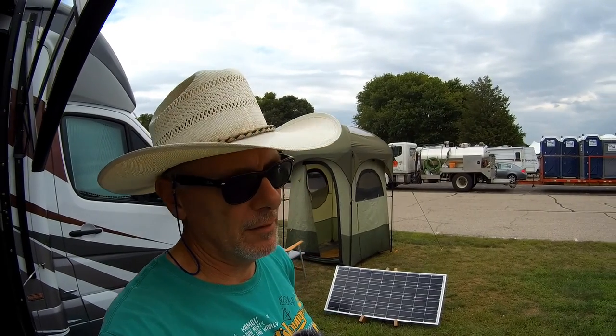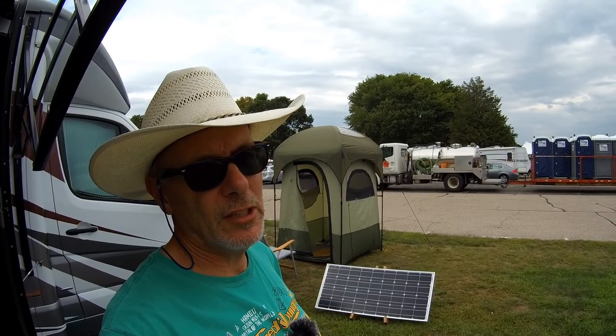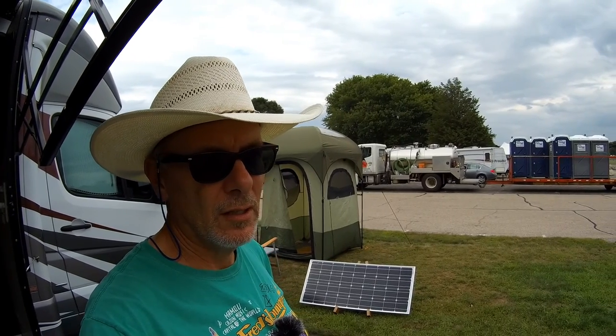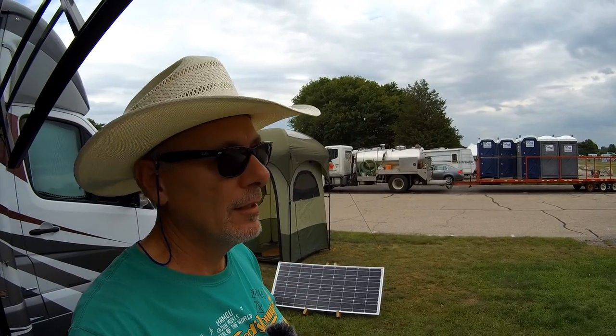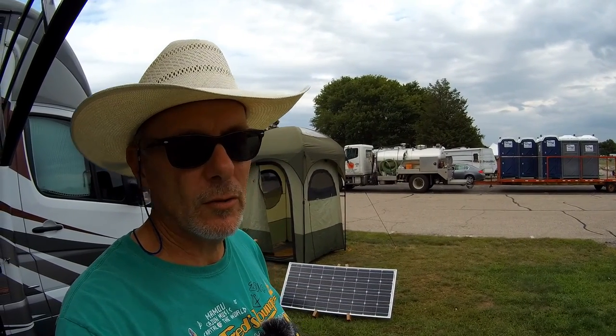When you go to a music festival, you've got to bring everything you need because there are no hookups. If you want electricity, you've got to bring it. A lot of people bring generators — some bring the little silent Honda ones, others bring construction generators. You can run them all day here. But my RV has a generator and I also have a solar panel set up charging my batteries.